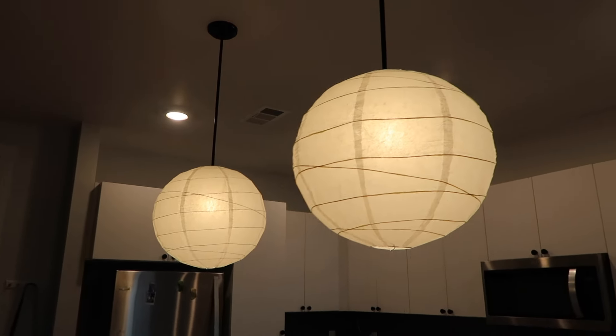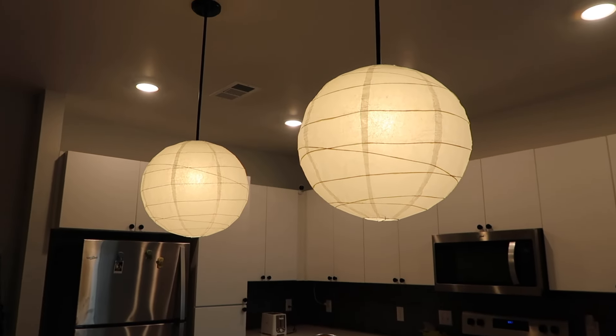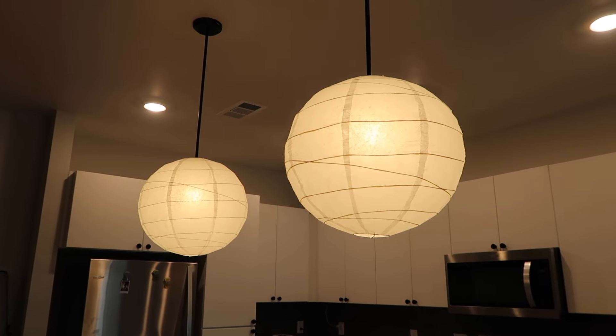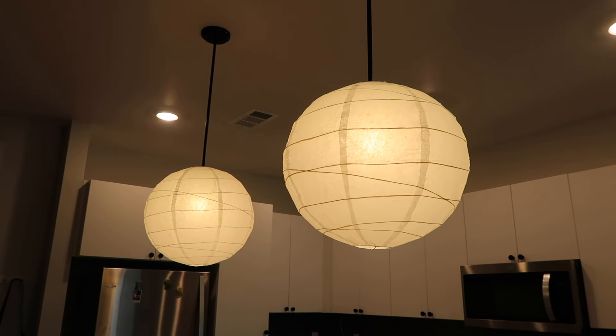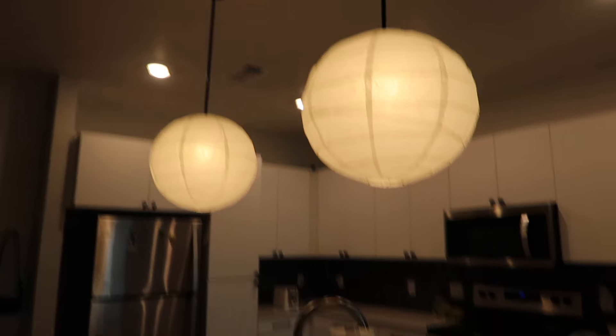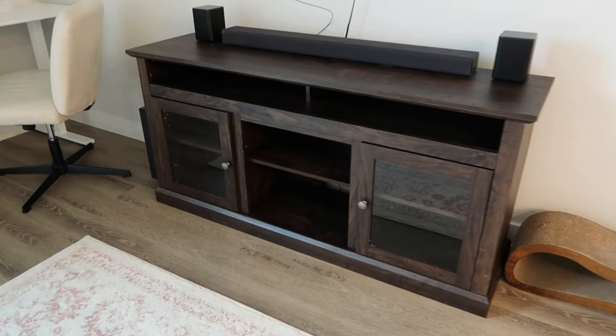Let me show you the lanterns up close — show you what I did. I would recommend getting them from Ikea. I got these for $5 each — less than that even. They have the same exact type of lanterns on Urban Outfitters for $40. So definitely go to Ikea if you decide to add this to your space. This is a close-up of the TV stand that I built — you can even open and close it. I got it on Amazon; I can link that down below.